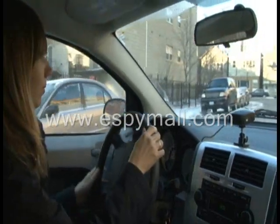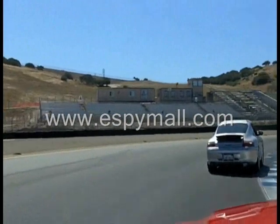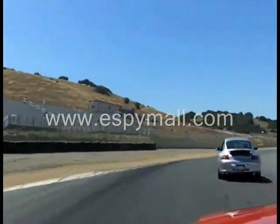The Secure iCar black box also works great for driving enthusiasts. You can record your fastest lap for analyzation or for bragging rights with your buddies.